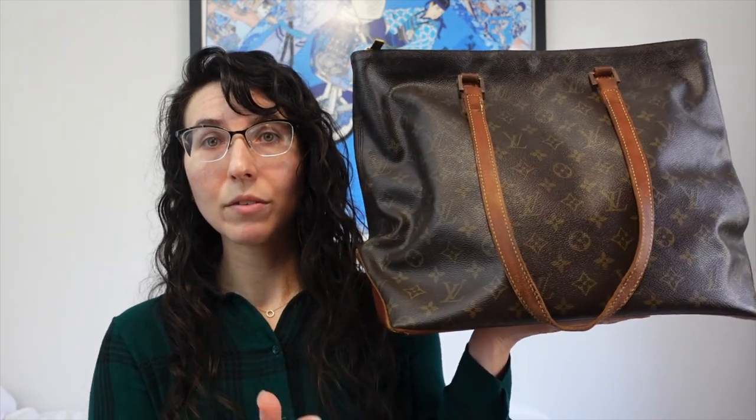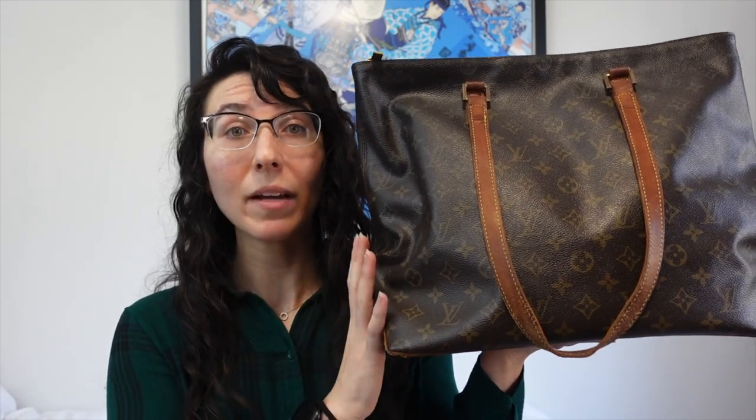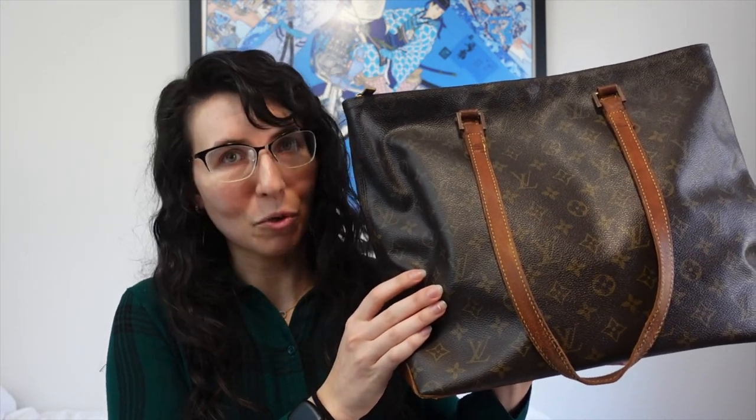The next bag on my most neglected list is one I actually just recently used and really enjoyed — so it's here not because I never use it, but because I only use it for one purpose. This is my vintage Louis Vuitton Cabas Mezzo, the bag I just took on my trip to Italy. I made a whole video about what fits inside it — it's a bottomless pit, great for travel — and that's exactly why it's neglected: I only use it for travel.